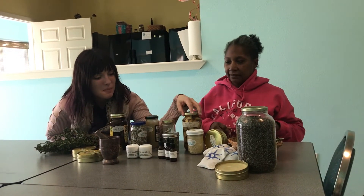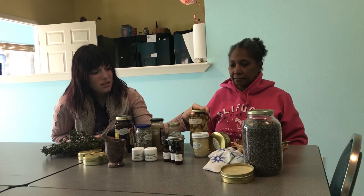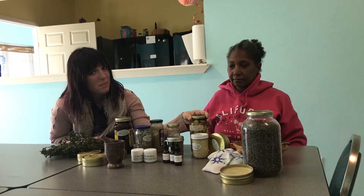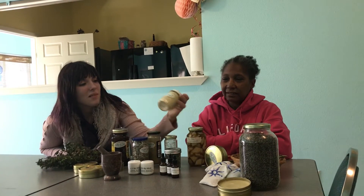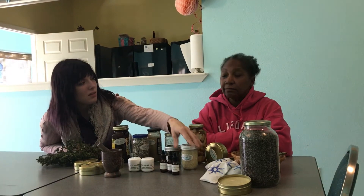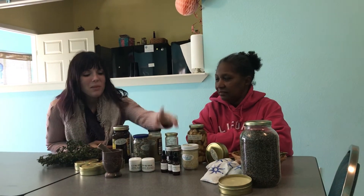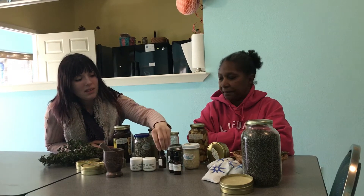And then we have poke root right here. This is for the tincture. You soak it in vodka for about six weeks. And then this is the ointment we made — I think we used coconut oil for that one. These are the tinctures from the poke root we made with the vodka.